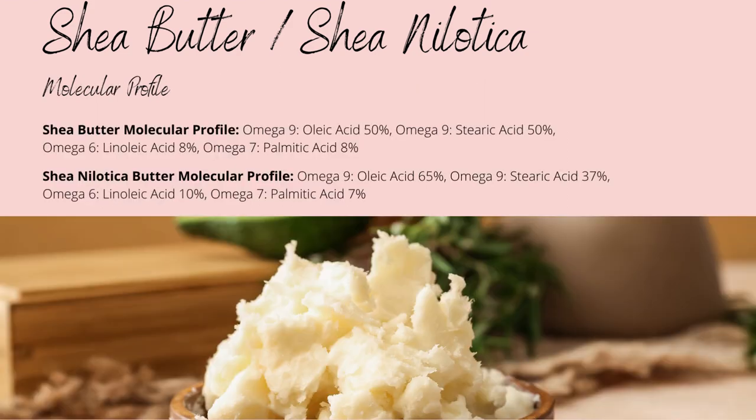The more common western shea butter and the rarer nilotica shea butter contain the same fatty acid compounds: omega-9 oleic acid, omega-9 stearic acid, omega-7 linoleic acid, and omega-7 palmitic acid.